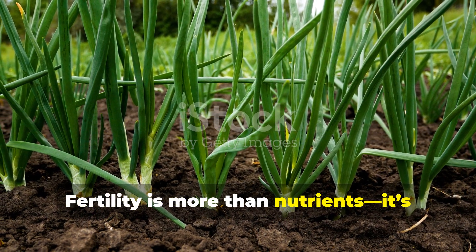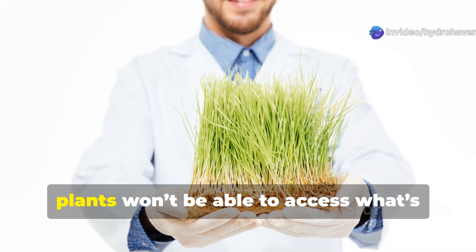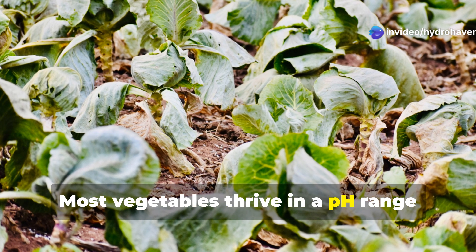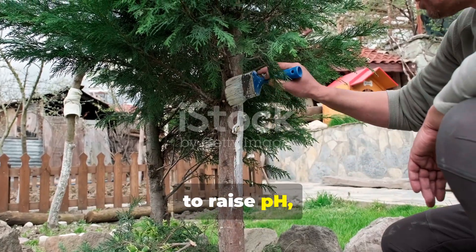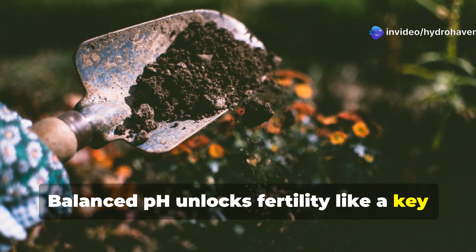Fertility is more than nutrients — it's about availability. If your soil is too acidic or too alkaline, plants won't be able to access what's already there. Most vegetables thrive in a pH range between 6.0 and 7.0. Get a soil test done and make gentle corrections using lime to raise pH or sulfur to lower it. Balanced pH unlocks fertility like a key in a lock.